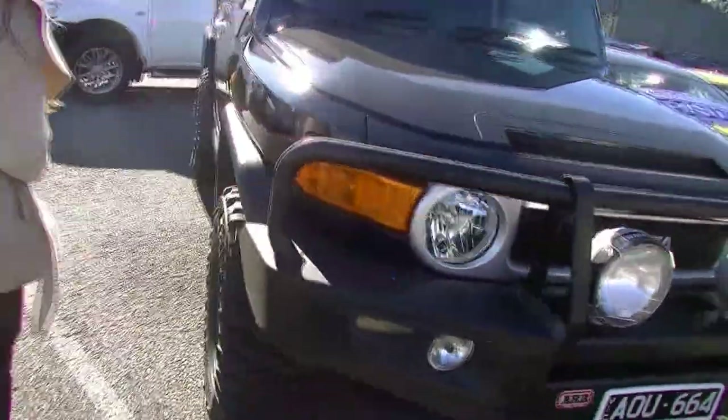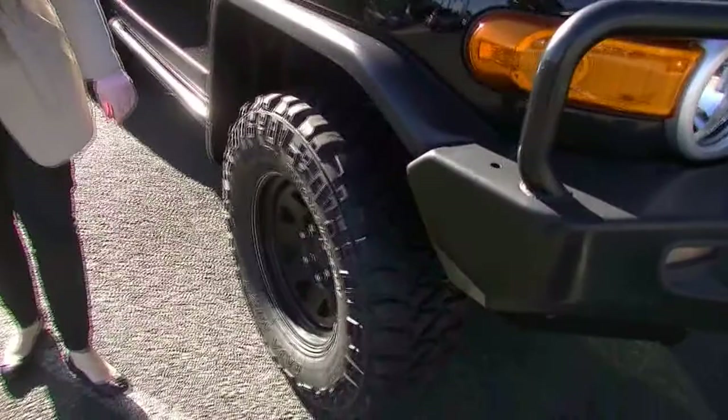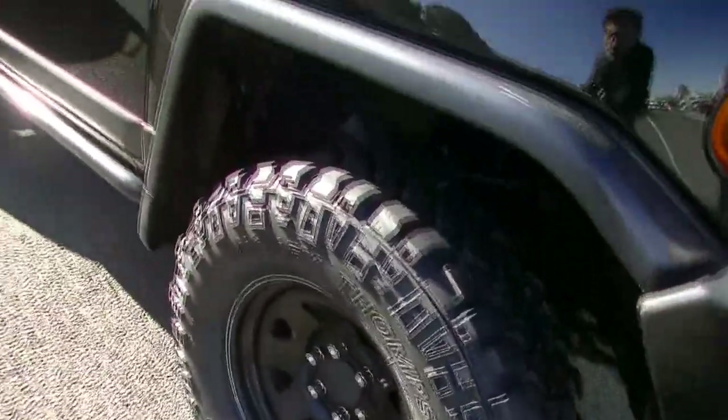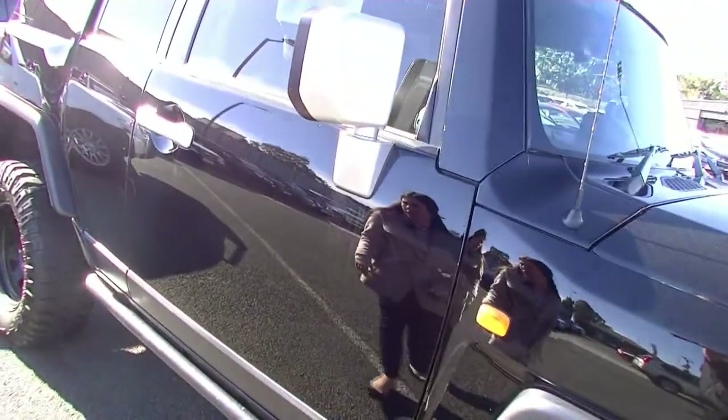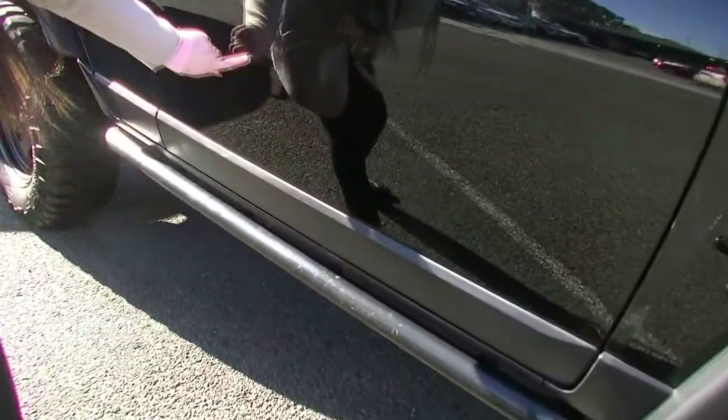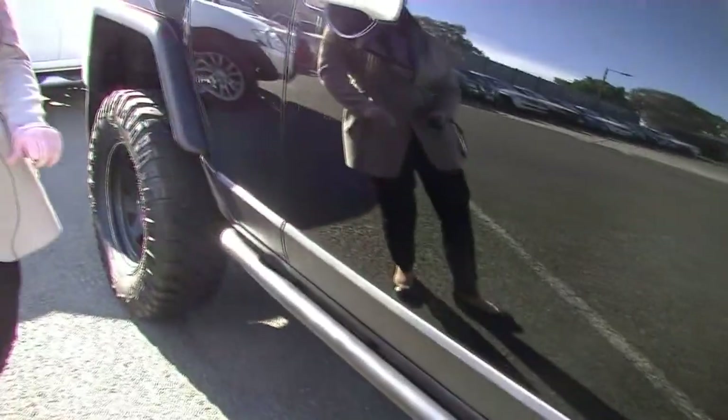As we come around, you've got your mud terrain tyres here, which are brand new — Mickey Thompson, as you can see there. As we come along, the car is in fantastic condition, especially for a black car. You've got the occasional little scratch here and there, but you can barely see those.